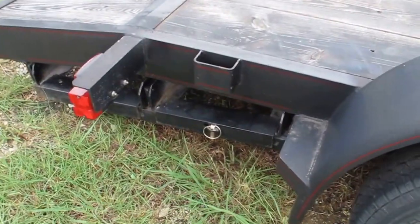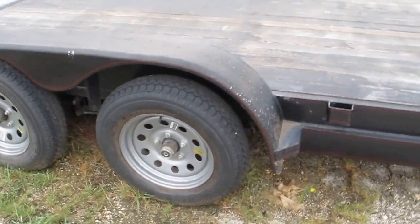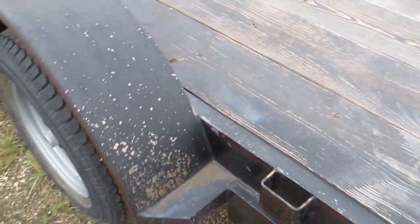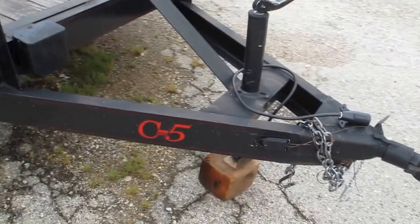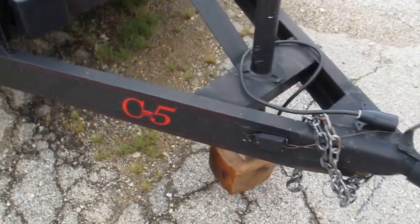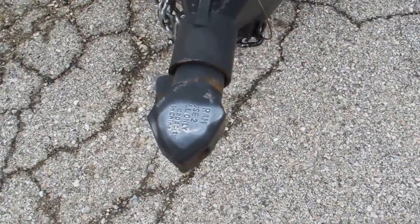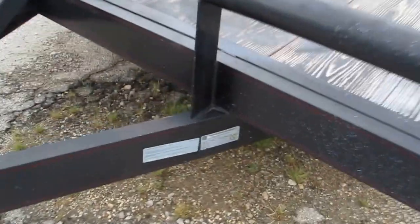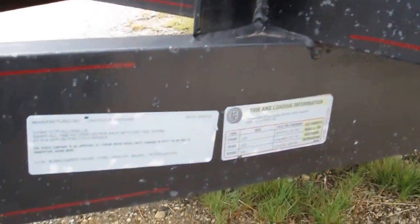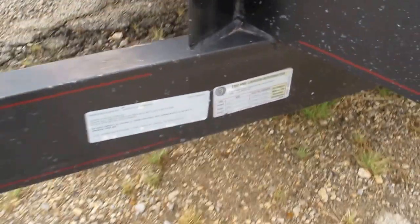It's got some slide-out ramps on the back. Five lug axles, I believe they're rated at 3,500 pounds each. Just needs a little touch-up paint, got a few rock chips. The wood is in very good shape — the whole trailer is actually in very good shape. It's made by C5 Manufacturing. It's got a 2-inch bulldog style hitch on it, and it looks like it was built in 2014, so it's a 2014 model.